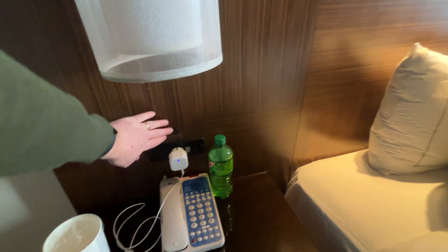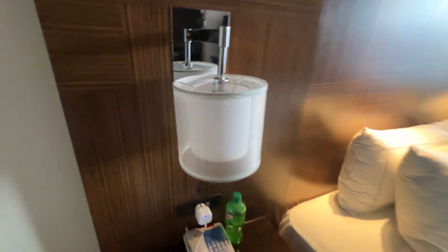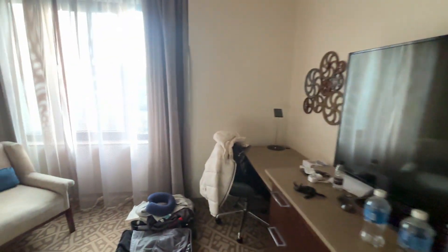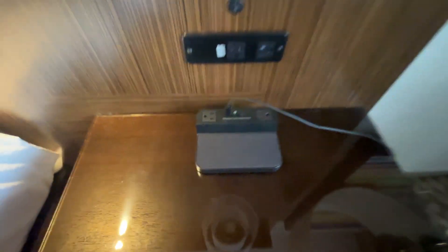There are plenty of sockets and lights here, although there isn't a big main light — that's one thing it could do with, a main light in that centre bit. There's a TV, which we have had on. There's also a USB kind of thing and a wireless charger where you can put your phone on, which is good.